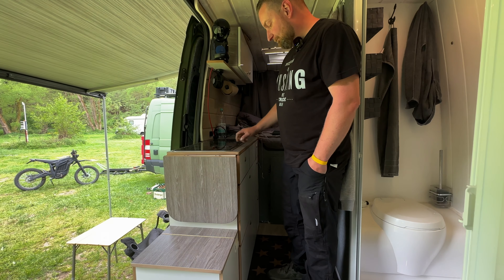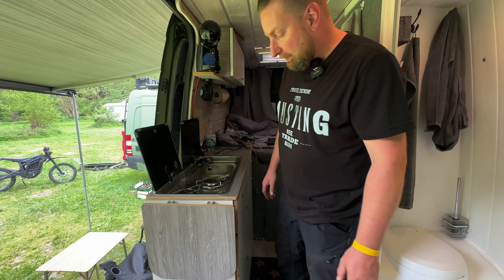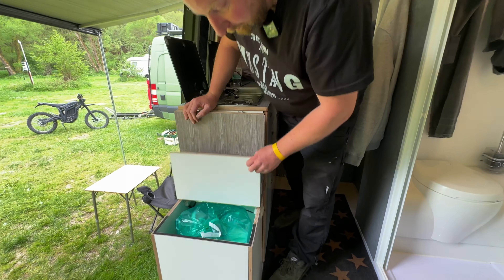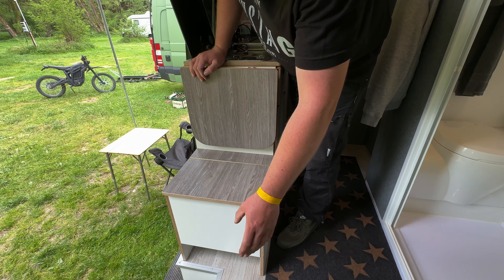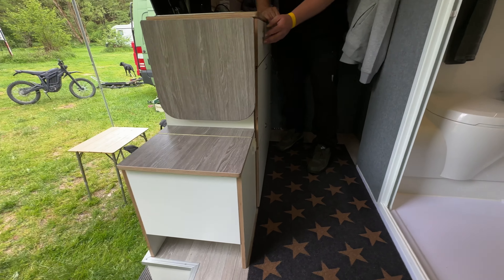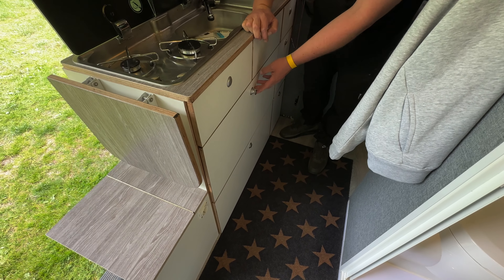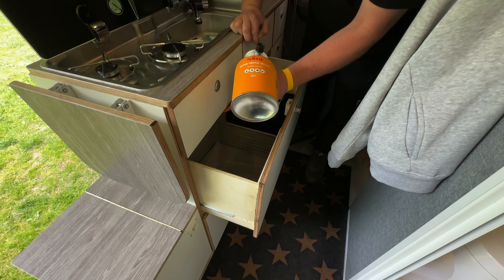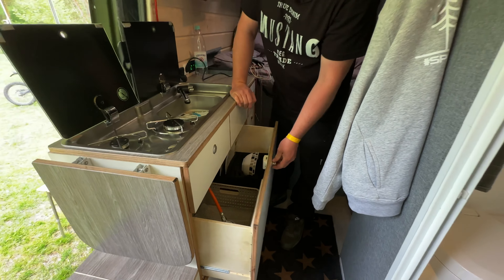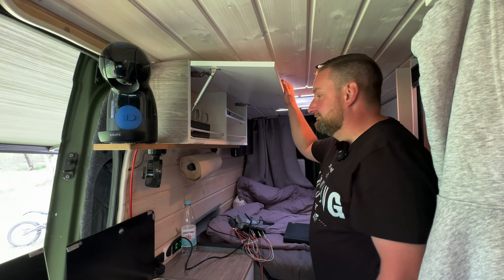Die Küche hat zwei Flammen zum Kochen, ein Spülbecken mit Kaltwasser – Warmwasser nur im Bad. Die Arbeitsfläche kann noch erweitert werden. Es gibt einen eingebauten Mülleimer und Platz für Schuhe unterm Schrank. Besteck, Töpfe und Tellertassen sind vorhanden. Gas kommt aus einer kleinen Flasche – damit hat man keine Gasprüfung und braucht keinen großen Gaskasten.